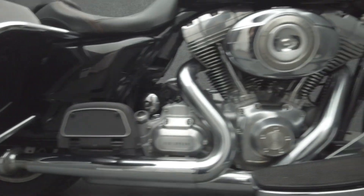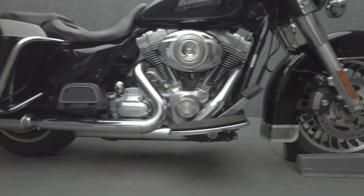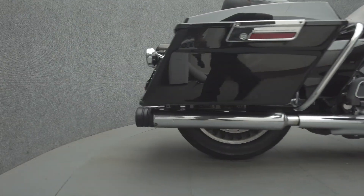It's been upgraded with an aftermarket seat, smoked front fender lamps, smoked front and rear turn signals, an LED taillight, a Clockwork's windshield, docking hardware, and Screamin' Eagle mufflers.